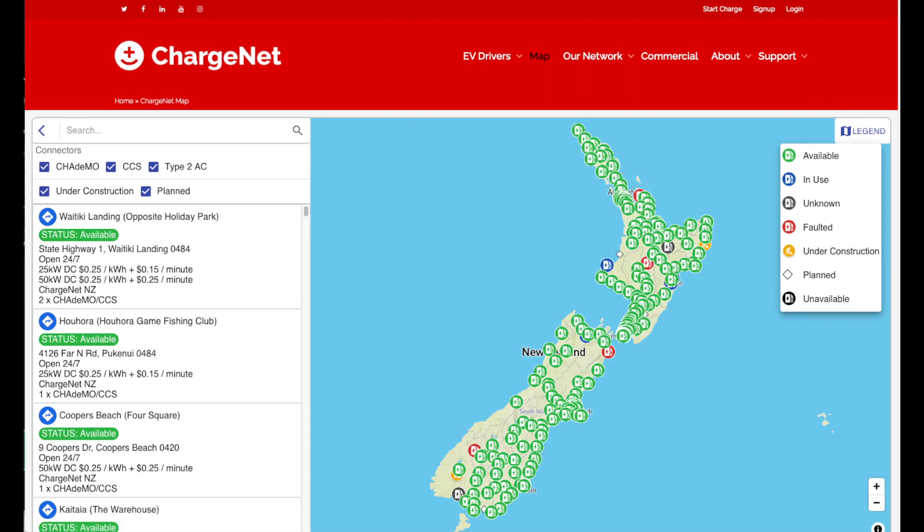This map here shows all the existing 50 kilowatt and 25 kilowatt stations — the existing locations where you can charge an electric car in New Zealand. As you can see, you can pretty much drive an electric car everywhere in New Zealand, even if your car has quite a limited range, say down to 100 kilometers. You'll get just about everywhere.